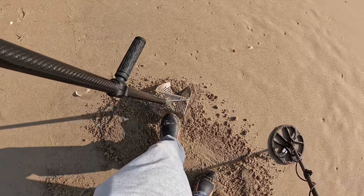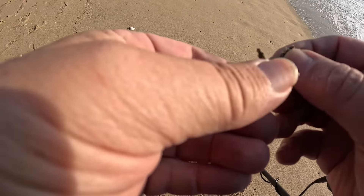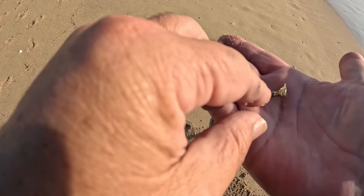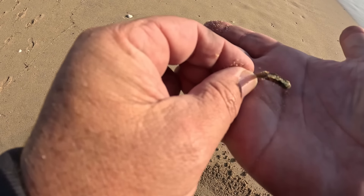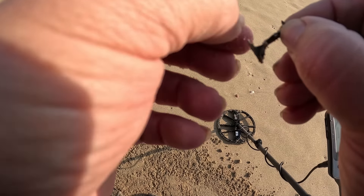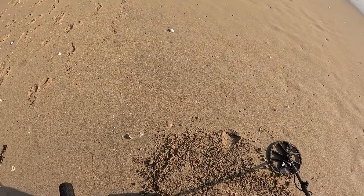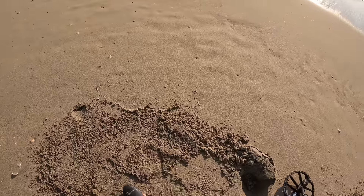Sounds fantastic but I don't see anything fantastic. That might be gold — look at that, I think that is from a watch, just really worn down, see that? That possibly could be gold, we'll have to test it. This is fantastic — this little spot has been producing like crazy.